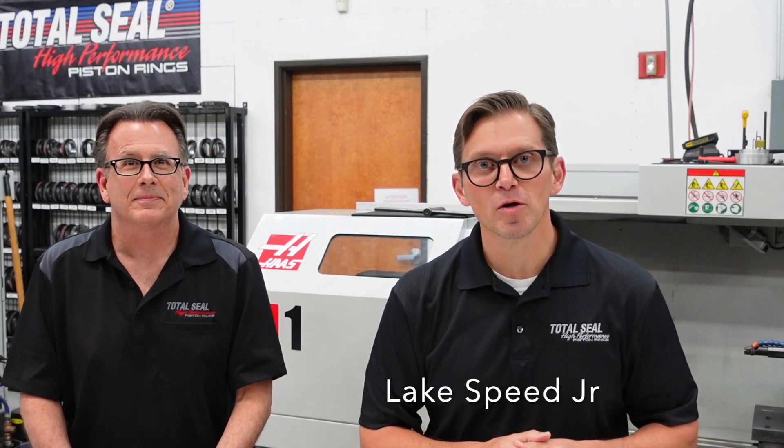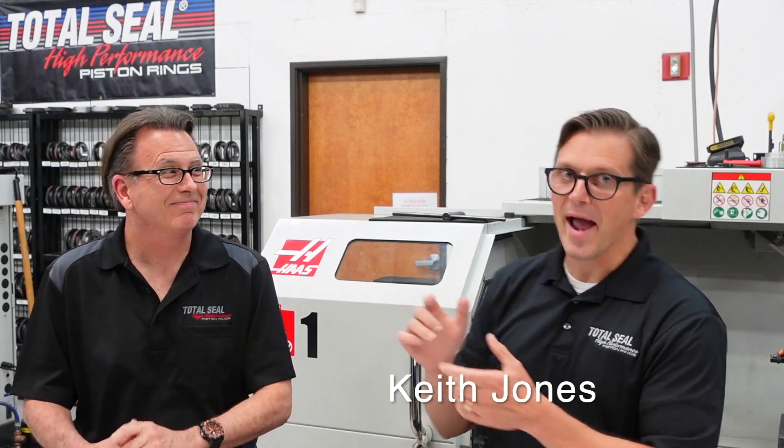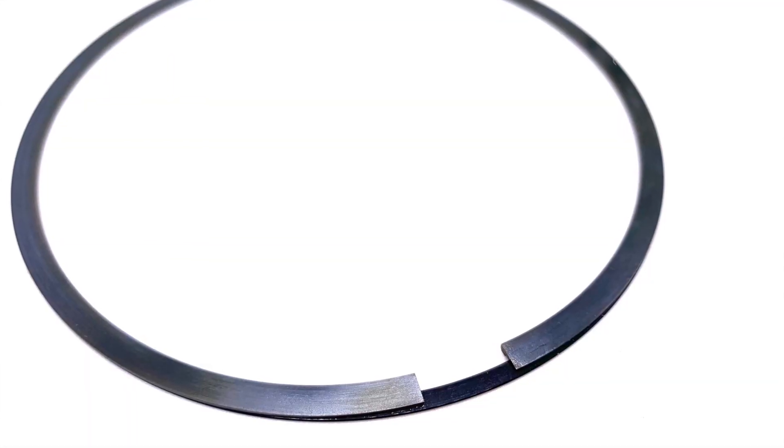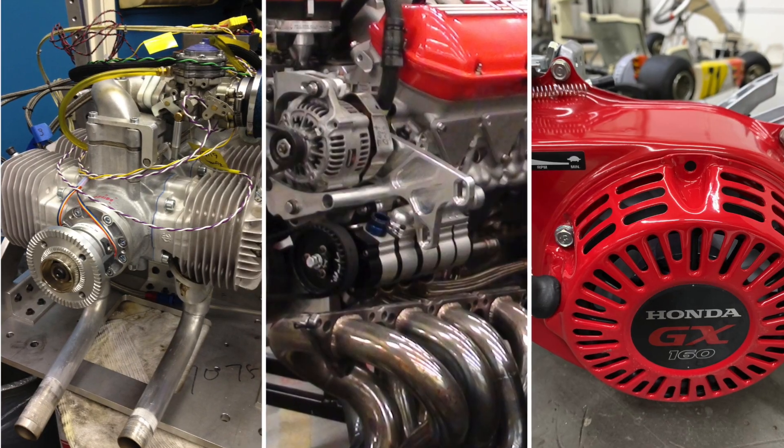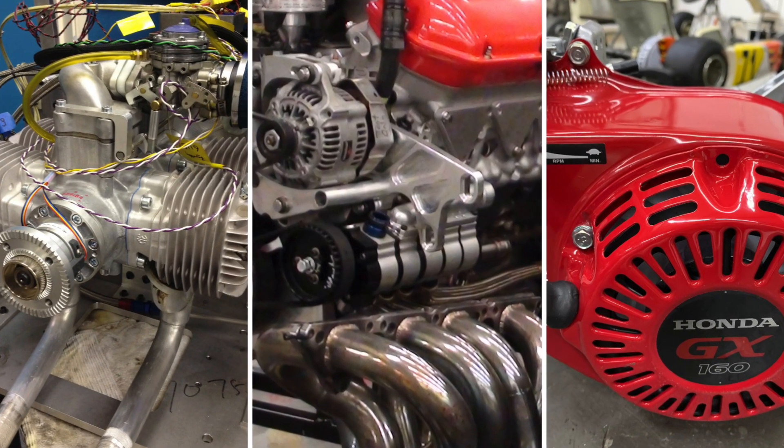Hi there, I'm Lake Speed Jr. from Total Seal Piston Rings, along with my good buddy Keith Jones. People know Total Seal for the gapless piston rings, especially for racing applications. What you may not realize is we do a lot more than just gapless rings, and we do a whole lot more than just racing. So can you talk about the things we do and some of the interesting customers we have that aren't racing and aren't gapless?